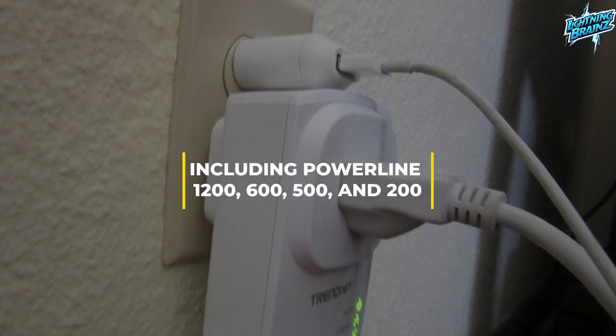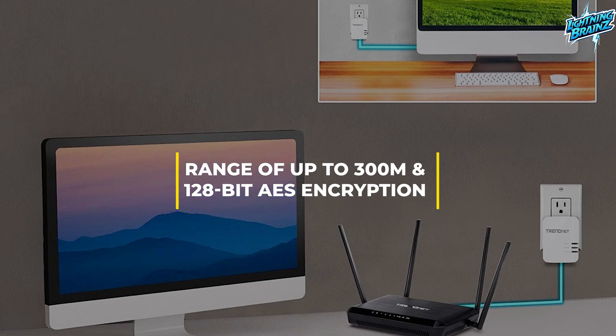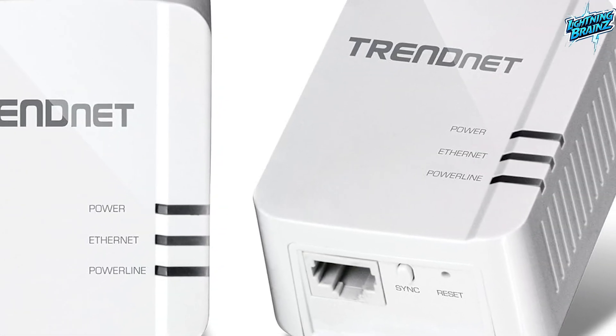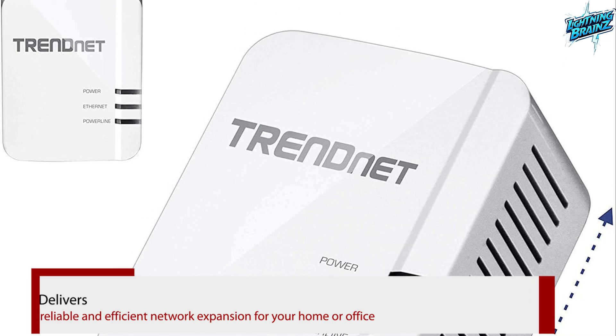Featuring a gigabit port and compatibility with various Powerline adapters including Powerline 1200, 600, 500, and 200, this kit provides flexibility and cross-compatibility. With a range of up to 300 meters and 128-bit AES encryption for secure communication, TrendNet's TPL422E2K Powerline network adapter kit delivers reliable and efficient network expansion for your home or office.